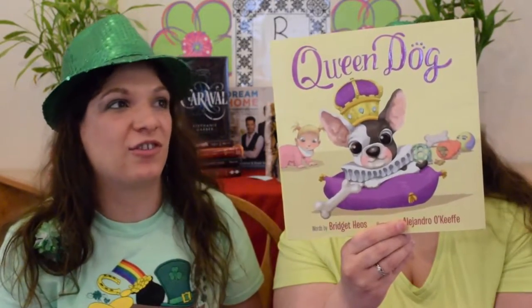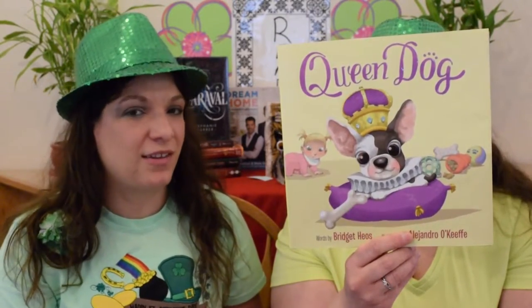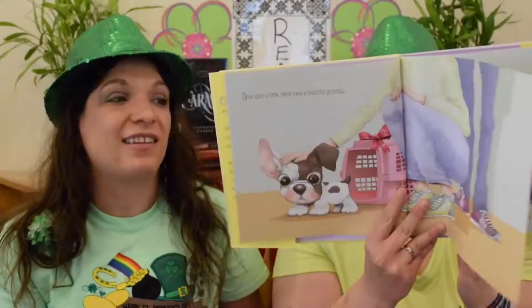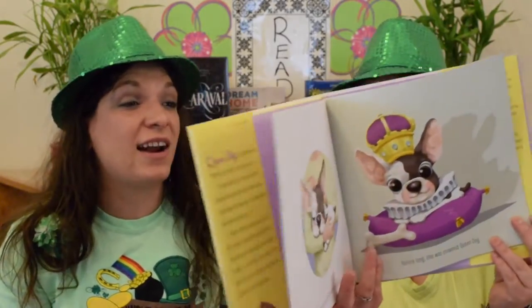For Yellow, we picked Queen Dog by Bridgett Gios, illustrated by Alejandro O'Keefe. This was reviewed in a previous book haul — I think it was the last picture book haul we did. I like this book because it's just a fun, sweet, short story. It's about a little dog who's recently had to cope with a baby coming into the house, dividing her owner's attentions, especially because the baby is constantly screaming. I love the pictures — they're the prettiest, cutest little pictures I've ever seen. The dog learns to adapt to having a baby in the household, and the pictures are just so adorable. So if you haven't read this one yet, I think you need to even if you're a grown-up.